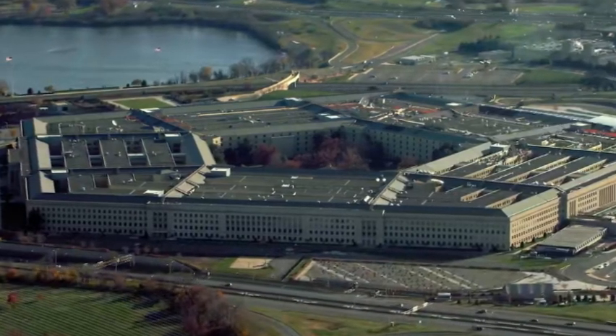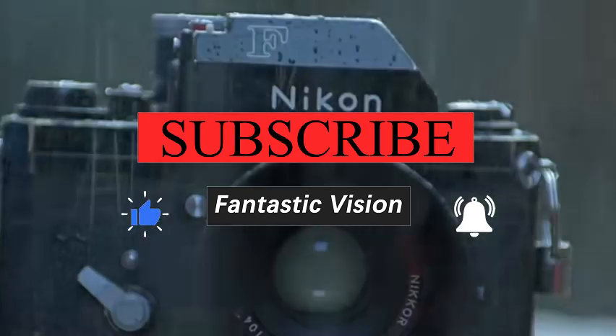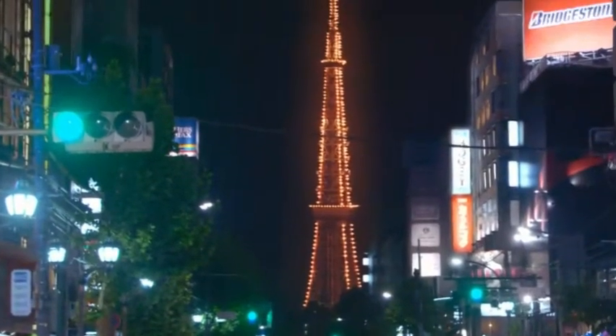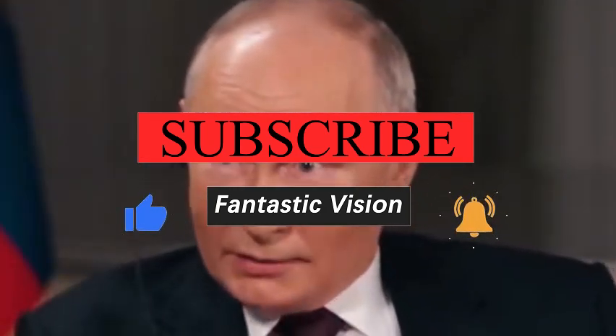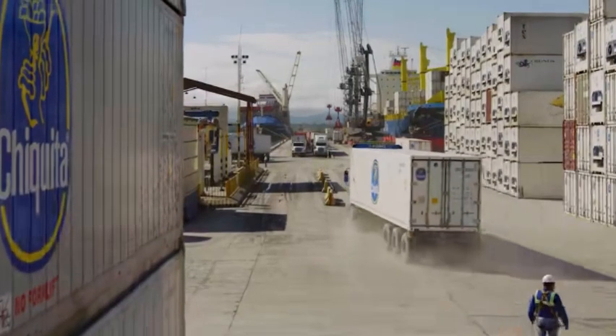However, we are not without our own strength. With the continuous enhancement of domestic scientific research, more and more scientific research institutions and universities like Harbin Institute of Technology have made breakthroughs in the field of chips. The country attaches more and more importance to the chip industry and has introduced a series of policies to support its development. I believe that in the near future, China will be able to achieve independent control in the field of chips and break the foreign technology blockade. The breakthrough of Harbin Institute of Technology is an important milestone in the development of domestic lithography machines, bringing China one step closer to victory in the chip war. Although there are still many difficulties and challenges ahead, as long as China maintains confidence and continues to invest in research and development, it will be able to overcome them.